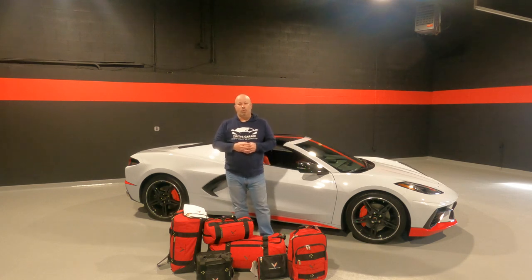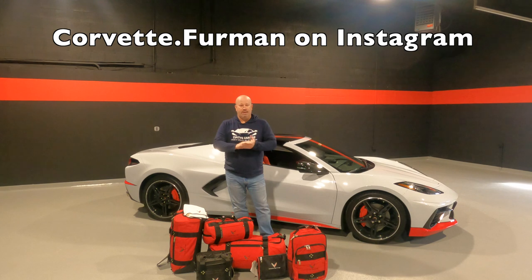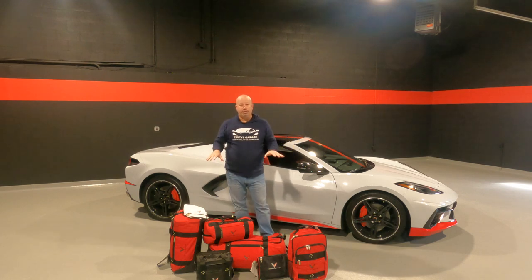And also, if you're familiar with Mike Furman from Criswell Chevrolet down in Maryland, Mike is the number one Corvette salesman in the country. He's sold more Corvettes than any other individual on earth. He actually has this luggage as well, as far as promoting it goes. So check out Mike Furman's Instagram account — you'll see the pictures up there. And we're also going to be explaining how you guys can purchase this, as well as sharing a discount code.